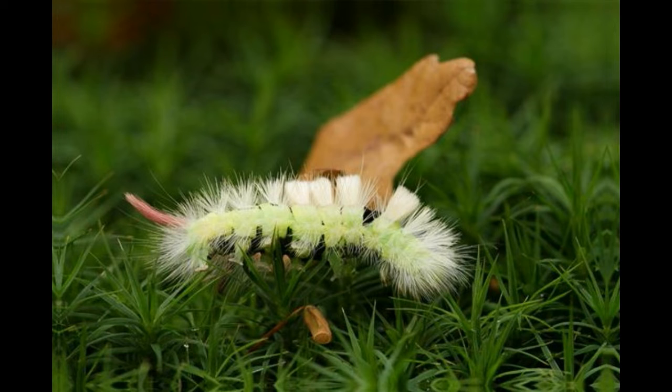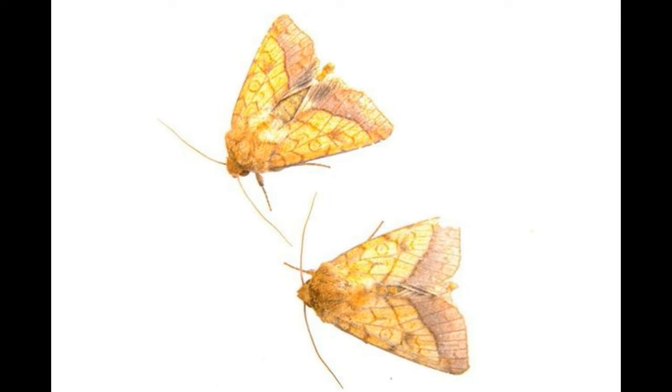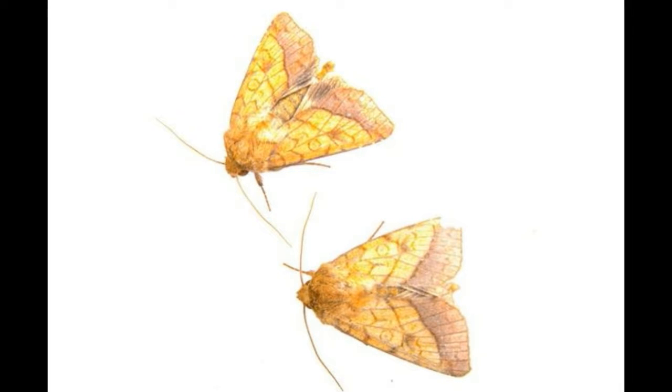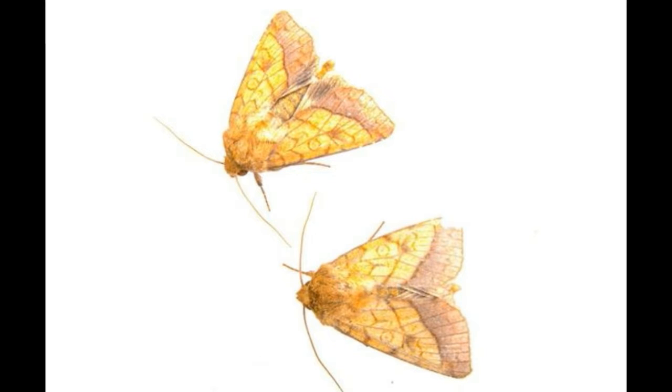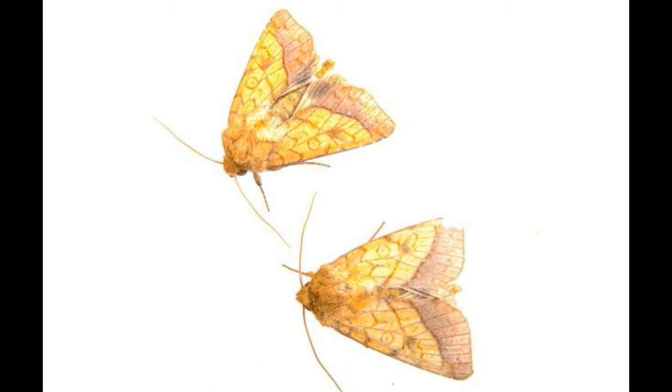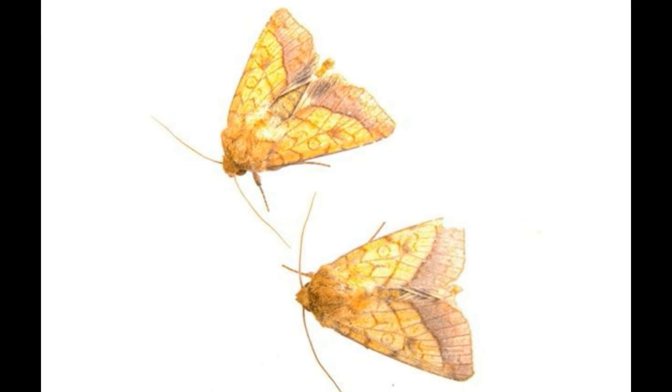The larva of the miller moth is known as the army cutworm. This caterpillar is green in color and has fine white and yellow hair all over its body. It is about an inch long. This variety of cutworm is known as the army cutworm because many individuals come together to form small army-style groups for traveling. These groups can often be seen in forests or crossing roads and highways.